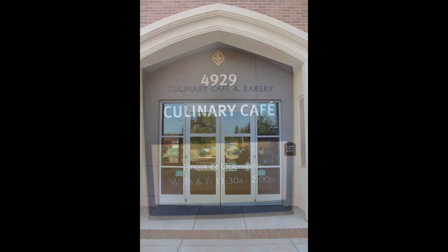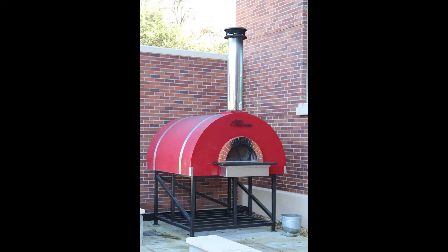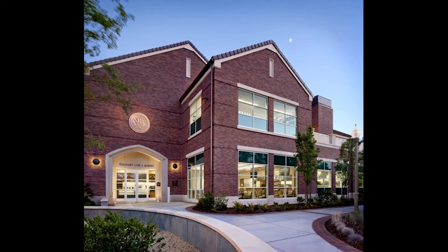So the next time you leave class hungry and tired of Taco Bell and Mambo's, stop by the JC Culinary Cafe located right across from the main SRJC sign on Mendocino Avenue to support your fellow classmates.